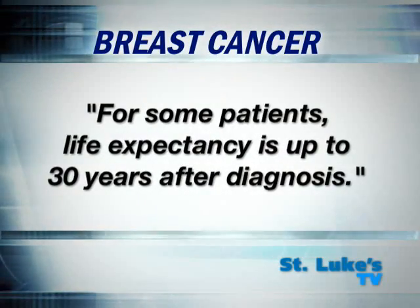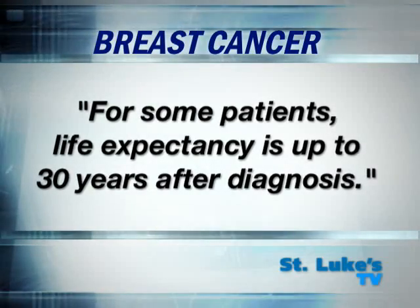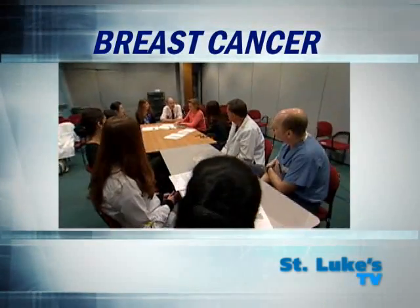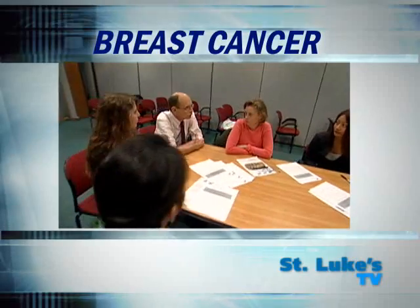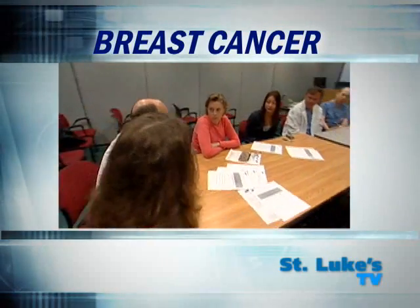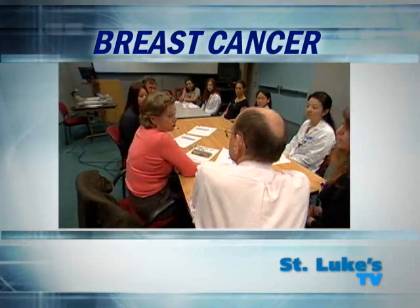In fact, for some patients, life expectancy is up to 30 years after their diagnosis. At St. Luke's Roosevelt, we have a comprehensive breast cancer management team that works closely together. This includes breast surgeons, medical oncologists, radiation oncologists, plastic surgeons, and support staff. We focus on doing all we can to ensure that the patient is getting the best and most caring treatment possible.